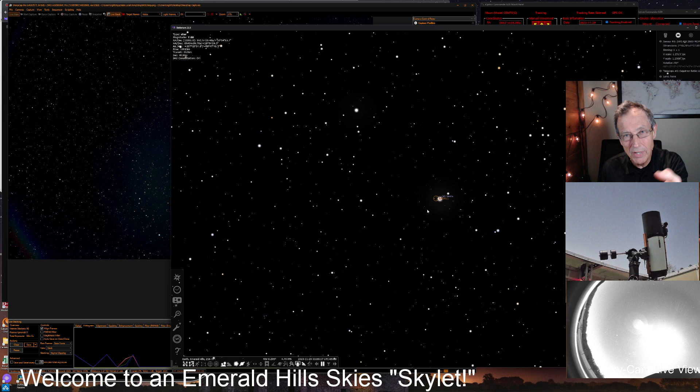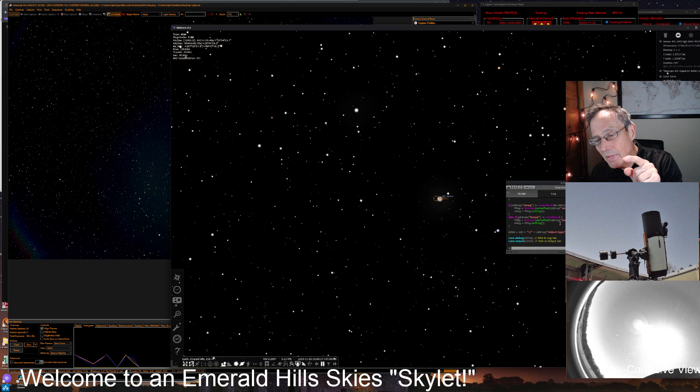A friend of mine who watches the Emerald Hills Skies live streams picked up on this and got an idea. He knew that in Stellarium there was some basic scripting — an elemental scripting language. So what he did was use the scripting box, which you can open with F12, and he invented this script in Stellarium. I'll put the code on the Emerald Hills Skies website — give me a day or two after this recording is up.